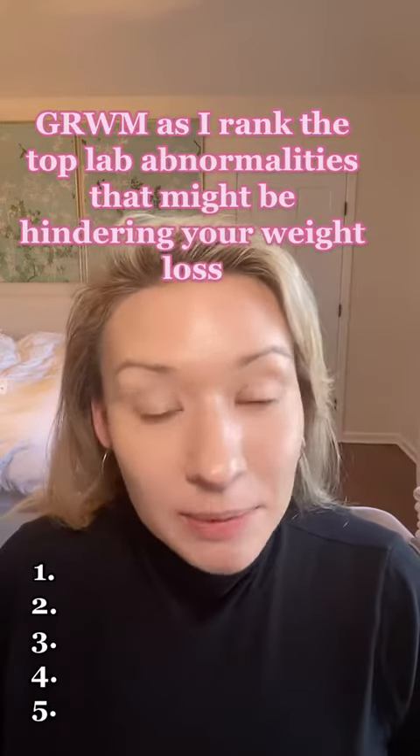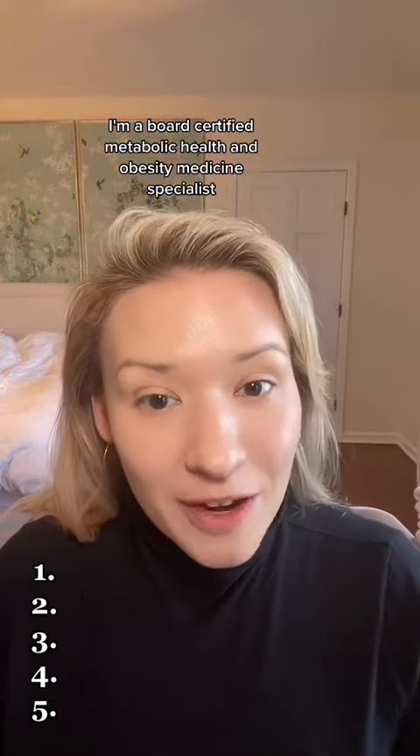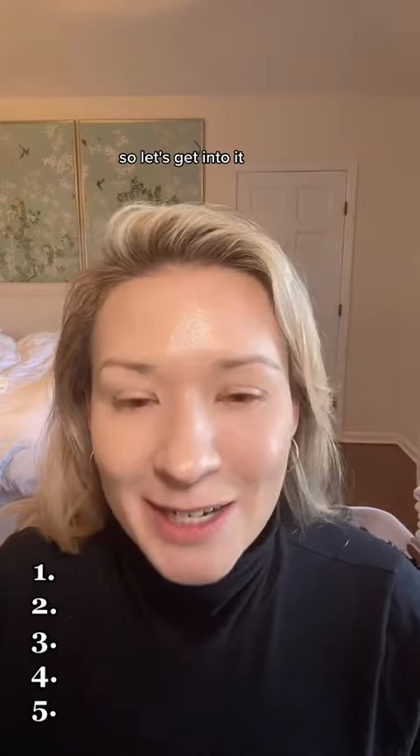Get ready with me as I rank the top lab abnormalities that might be holding you back from weight loss. I'm a board-certified metabolic health and obesity medicine specialist, and this is all I do every day, all day, so let's get into it.